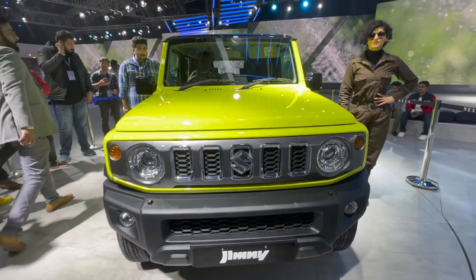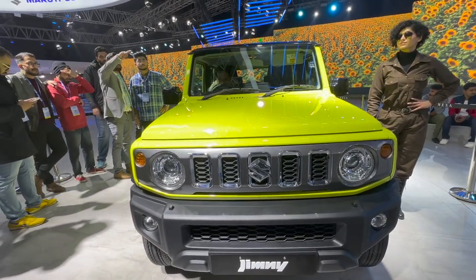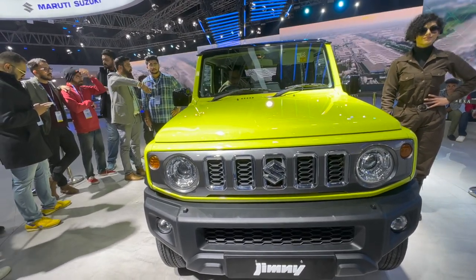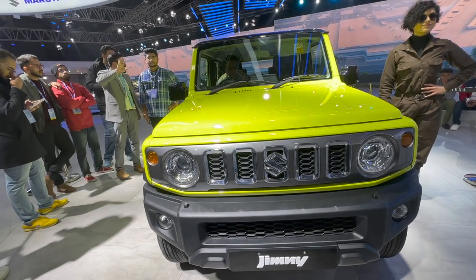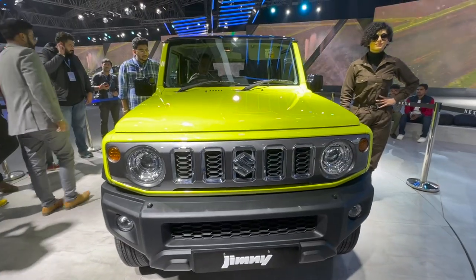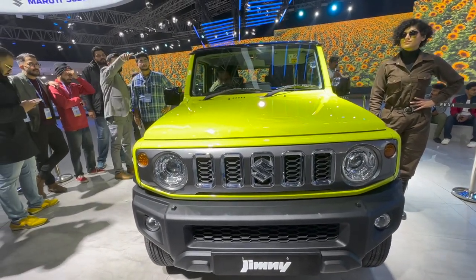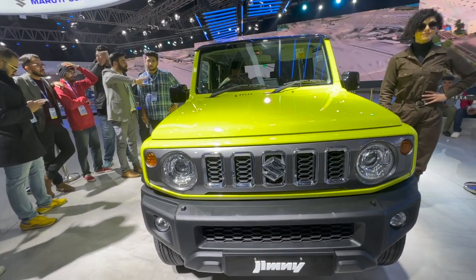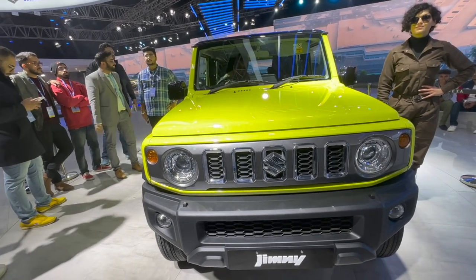As for the pricing — given that it's less spacious, less powerful, and smaller than the Thar — it should be priced relatively lower than the 4x4 variants of the Mahindra Thar. Given that the two-wheel drive Mahindra Thar launched at around 10 lakhs, and perhaps also to compete with the Jimny, I expect the Jimny's price to be around 10–15 lakhs, which would be a really good price. Even 15 would be on the higher side — it should ideally be 10–12 lakhs. We will see what the pricing plan is from Maruti Suzuki.